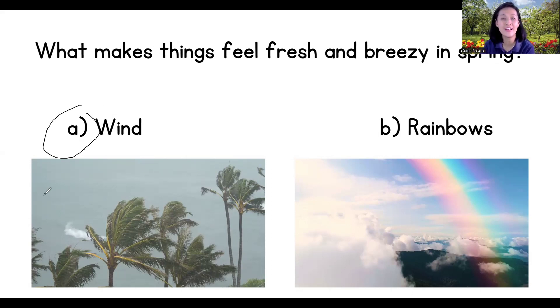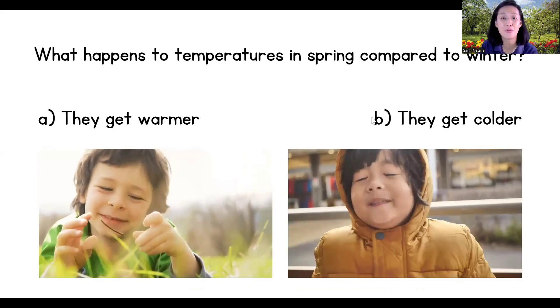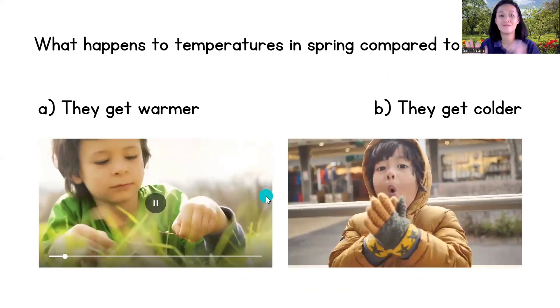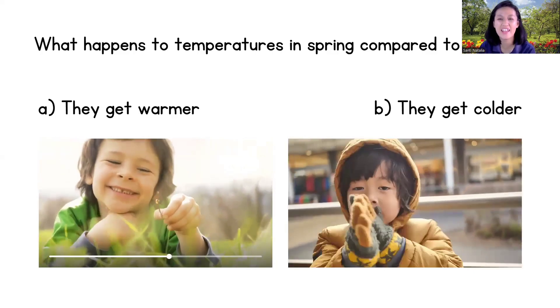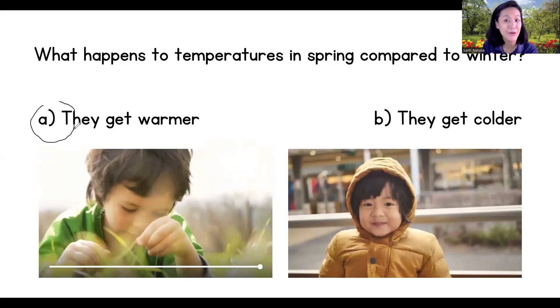And the last question, children: what happens to temperatures in spring compared to winter — do they get warmer because of the sun, or colder because of the snow? They get warmer! Yes, they get warmer. Wow, thank you children for trying!